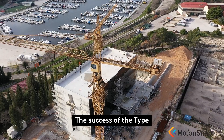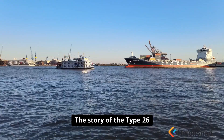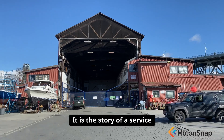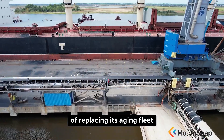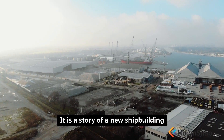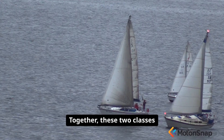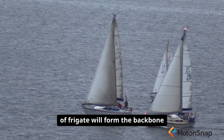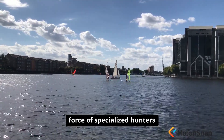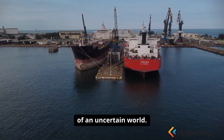The success of the Type 31 program is seen as a critical test for the future of British shipbuilding. The story of the Type 26 and Type 31 is the story of a Navy in transition — a service grappling with the challenge of replacing its aging fleet in an era of tight budgets, and a new shipbuilding strategy designed to deliver ships faster and cheaper. Together, these two classes of frigate will form the backbone of the Royal Navy's surface fleet for decades to come: a balanced force of specialised hunters and versatile workhorses built on the Clyde to face the challenges of an uncertain world.